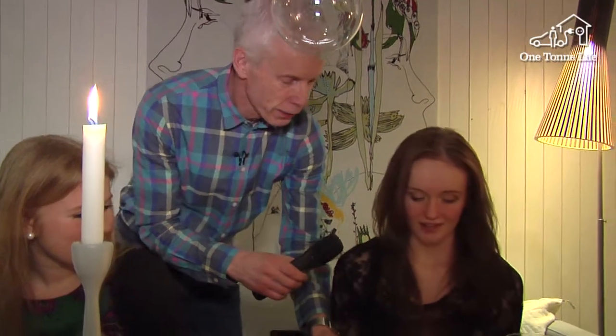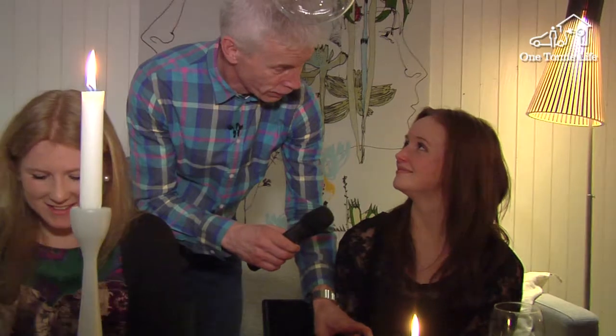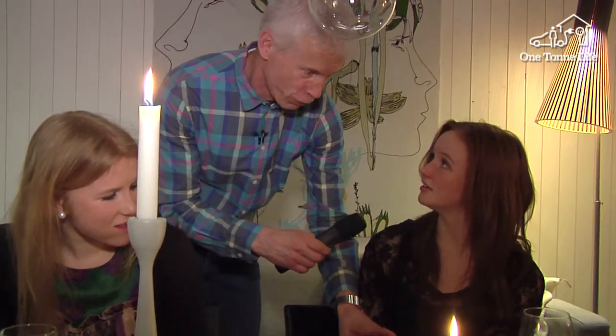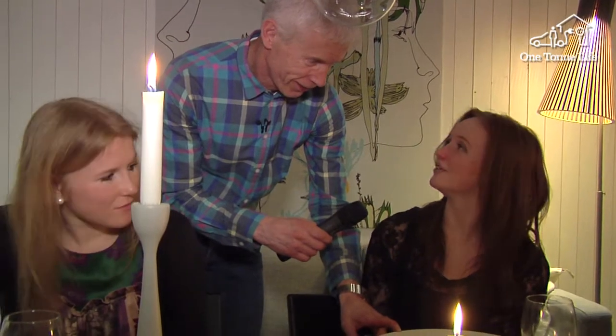You haven't eaten everything. You know, we throw away about one-third of all the food we buy. Wow, that much? So in other words, you want me to finish everything on my plate.